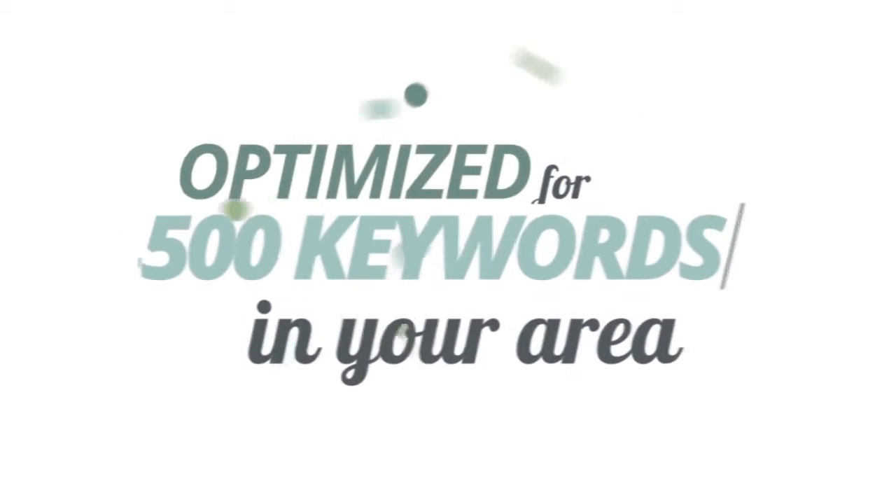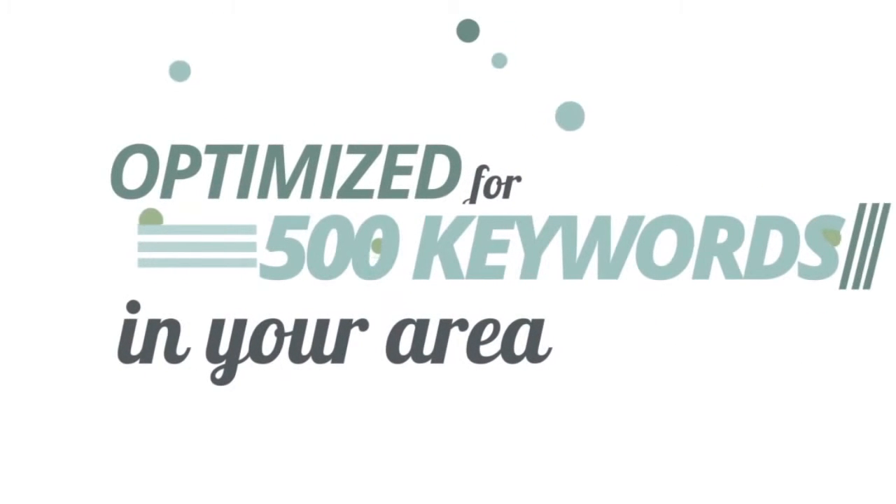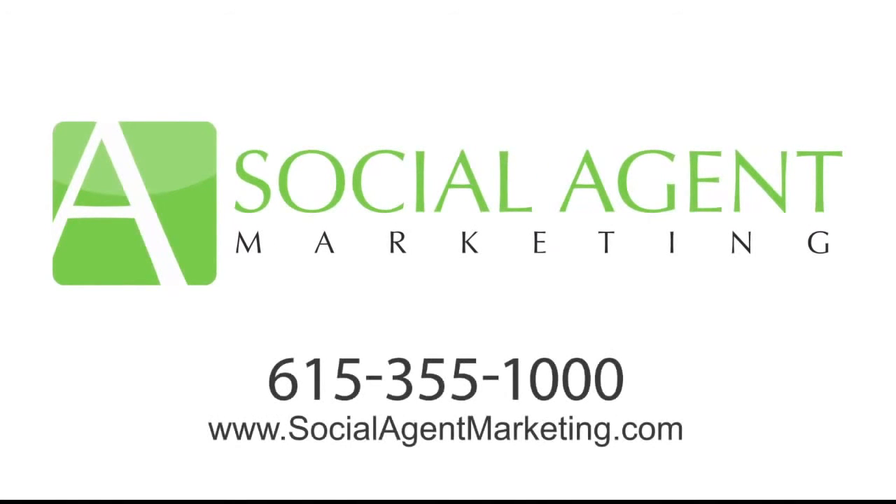All optimized for the top 500 keywords in your area so customers can find you. Call us today to find out more. Social Agent Marketing — 615-355-1000 — or visit SocialAgentMarketing.com for more information.